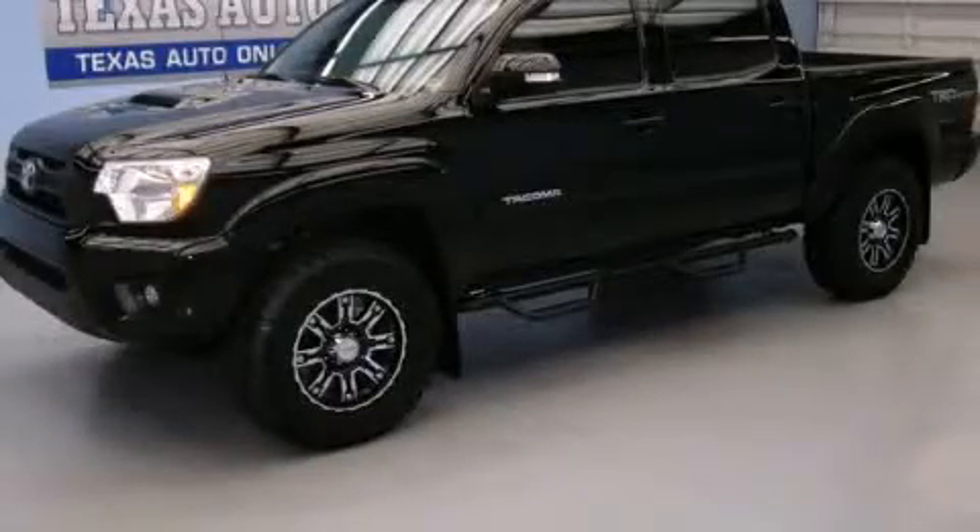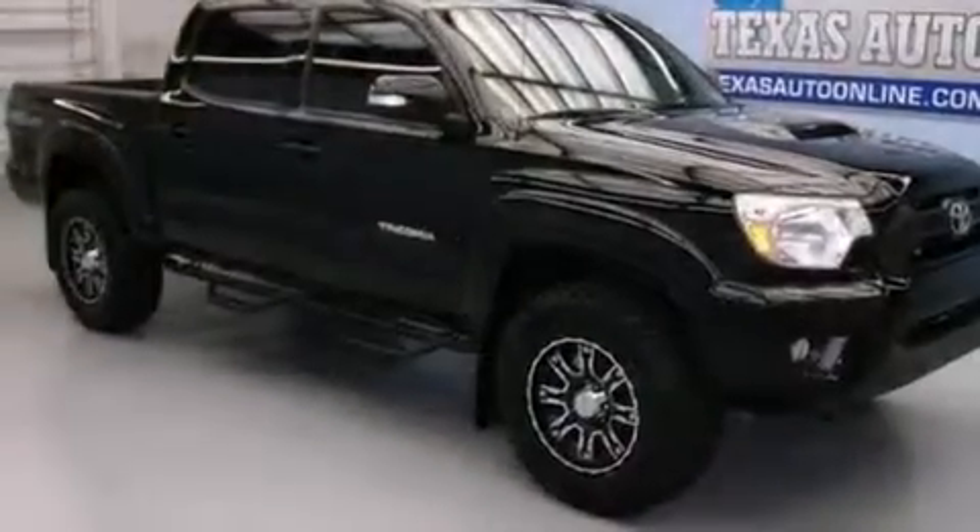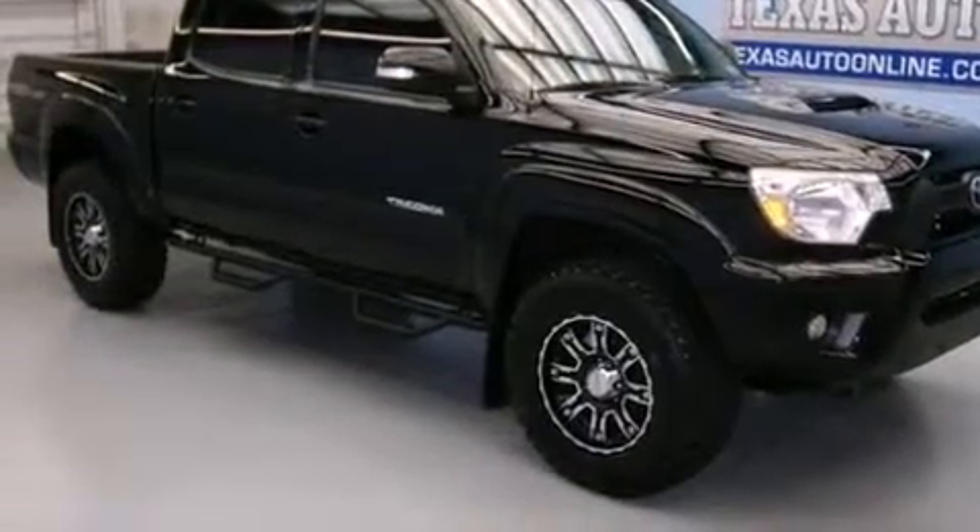This is a 2014 Toyota Tacoma. Whether hauling, commuting, or towing, this truck is the right one for you.